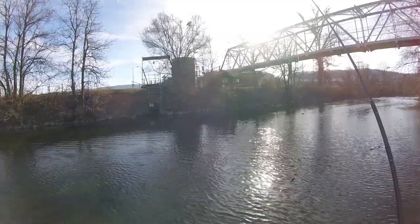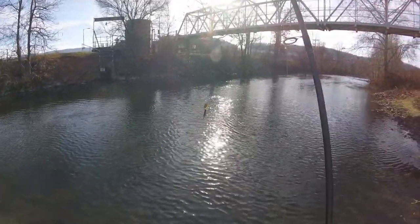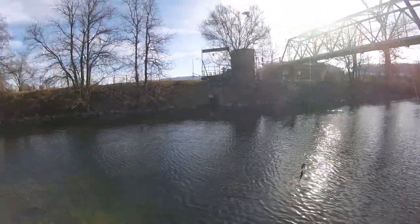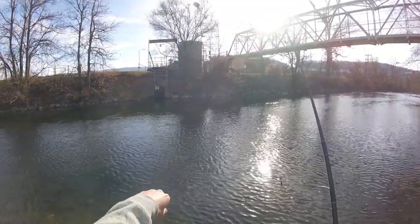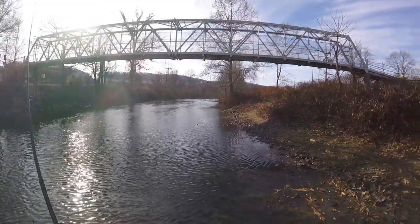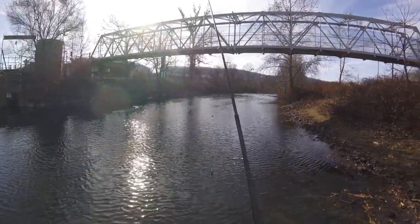We've been out here about two hours now and still not a bite. Still working the Joe Fly with the weight. I might try switching up here — we're at a good spot, it gets pretty deep. I'm going to fish this out, maybe head upstream a little bit more, then we might try switching out the lure and try something different.